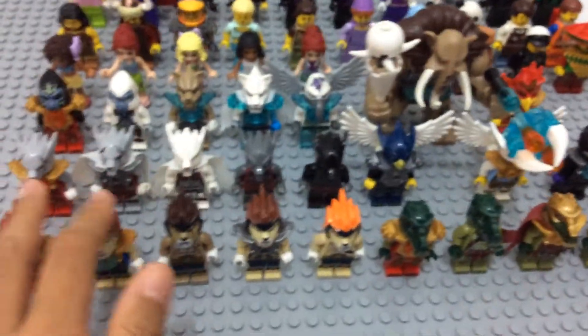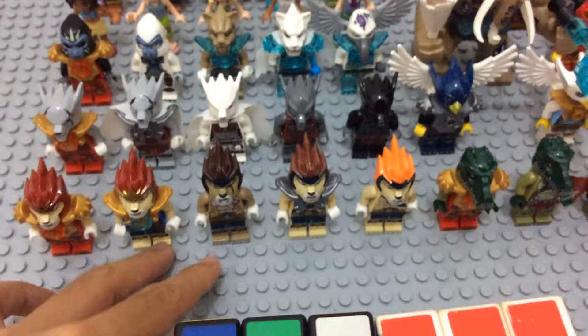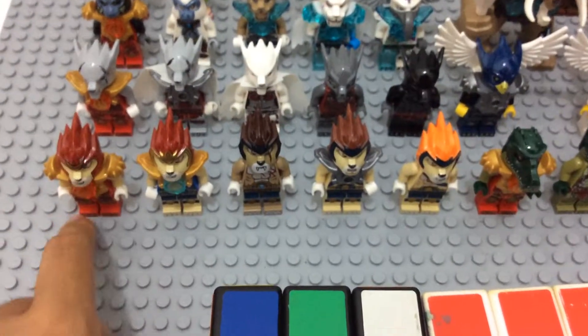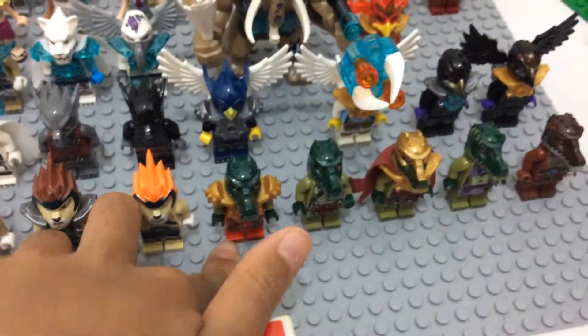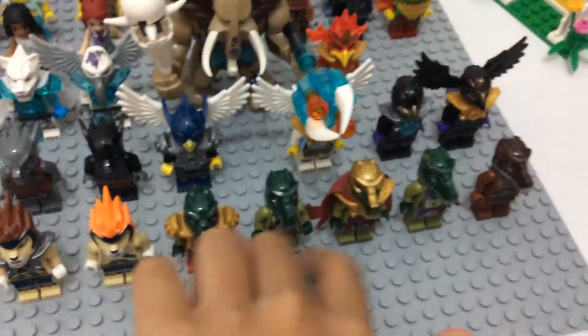So in the front we have the Chima stuff. Let's start out with the lions. I have five lions, two Lavels, one Longtooth, Lennox, Leonidas, Kragler, and two versions of Kraglers.